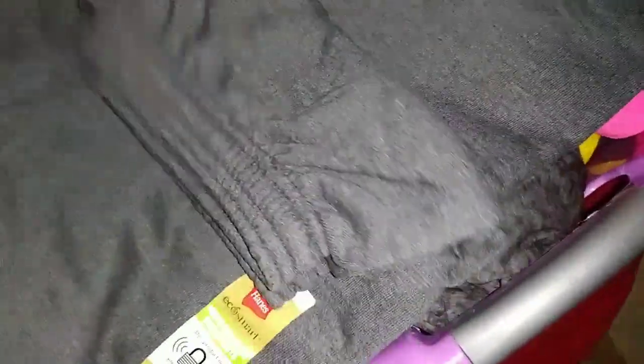We have another pair of pants here — size medium, gray. Nothing wrong with them.